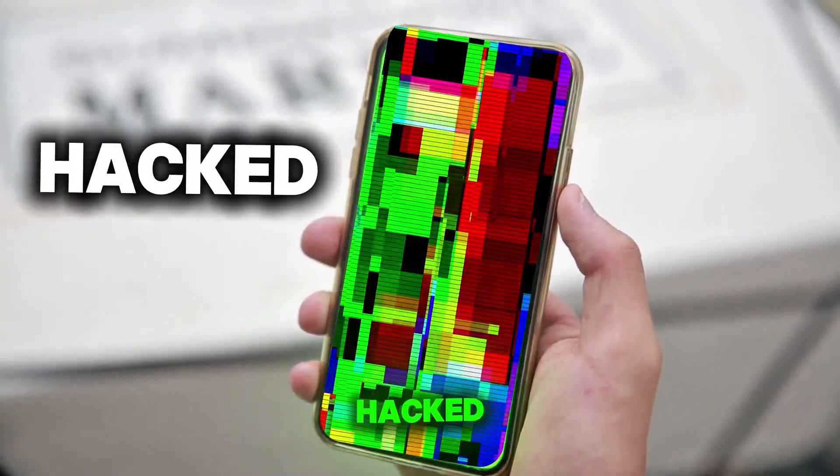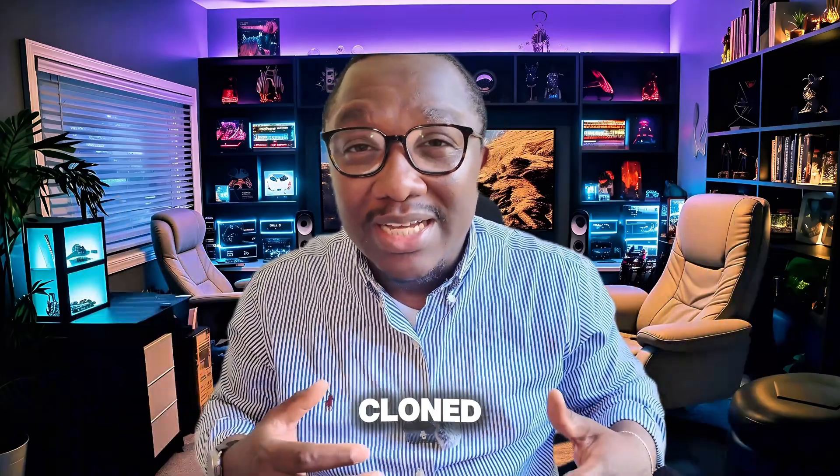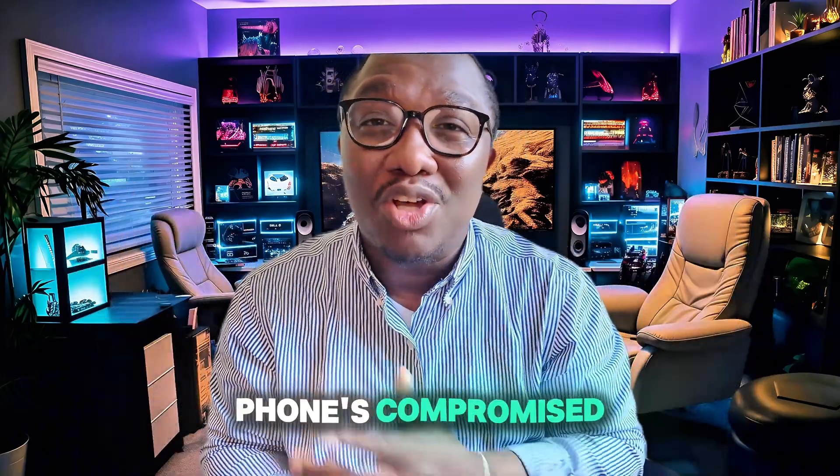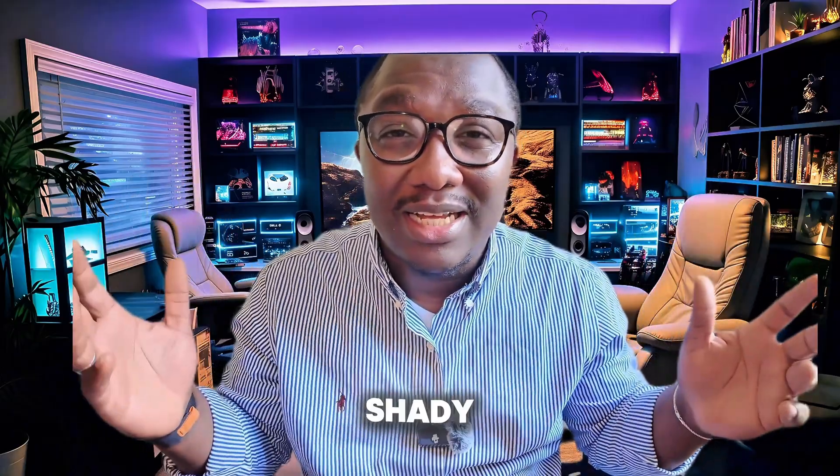If your phone's acting weird — freezing, battery draining fast, or apps you never installed showing up — it might not be a glitch. It could be hacked, monitored, or even cloned. In the next few minutes, I'll show you how to safely check if your phone's compromised without installing shady apps or falling for bad advice.